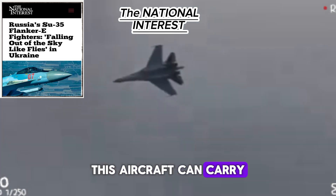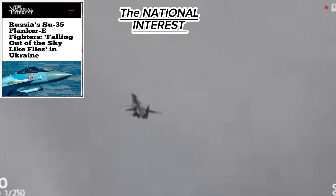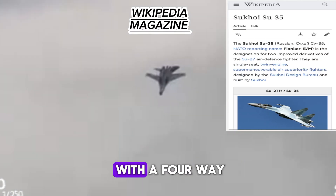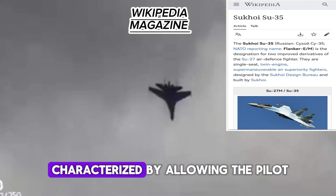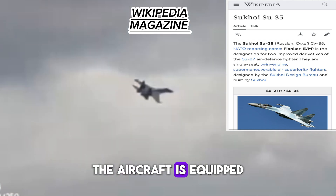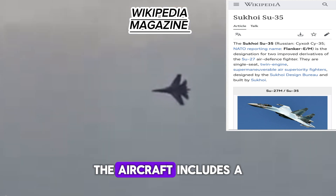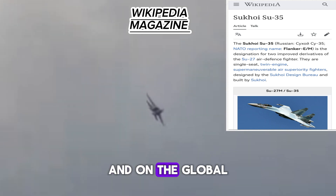The Su-35 can carry an electronic jamming pod that reduces or blocks enemy radar performance. The cockpit features a central control column, a zero-zero ejection seat, and a four-channel digital fly-by-wire control system, providing the pilot a wide field of view. The aircraft is also equipped with an encrypted wireless communication system, a jamming-resistant military data link, and a navigation system based on a digital map display and GPS.